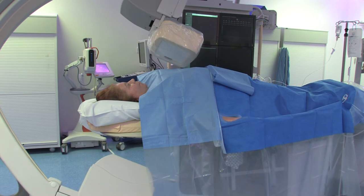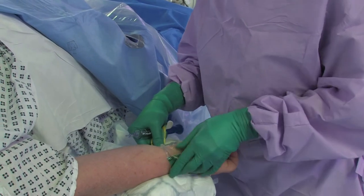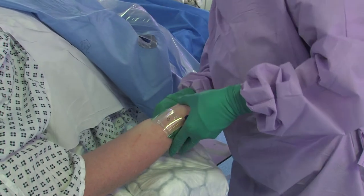Once the procedure is completed, everything will be removed and we will apply a tight wristband to stop the artery from bleeding. If we needed to use a groin, the recovery will be slightly different.